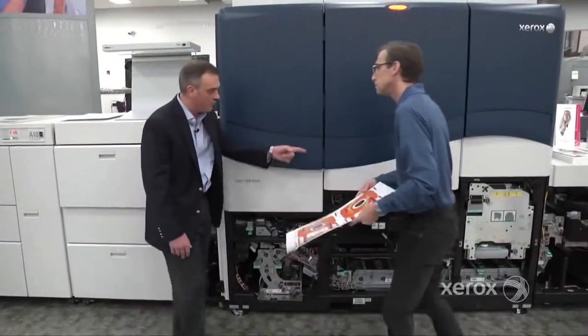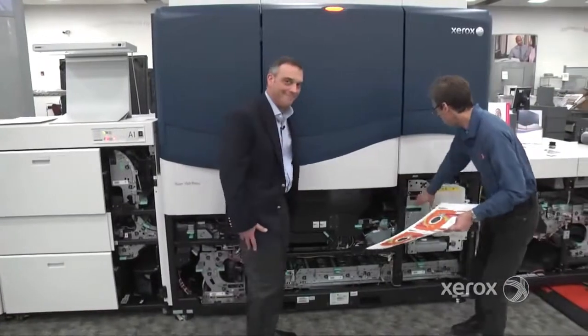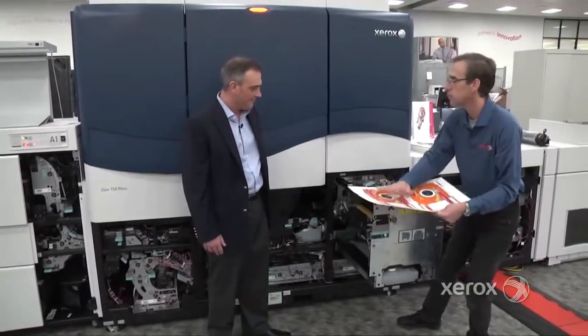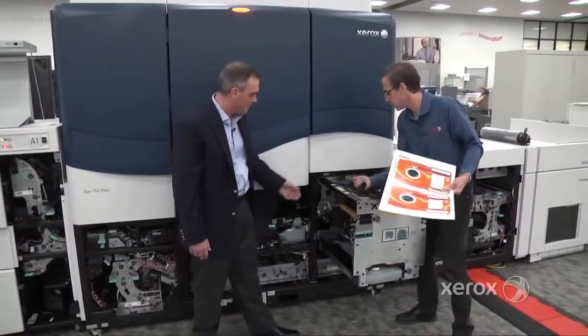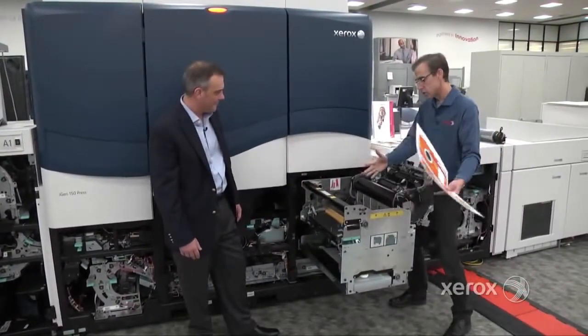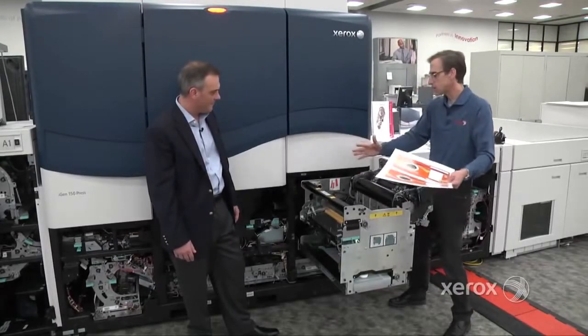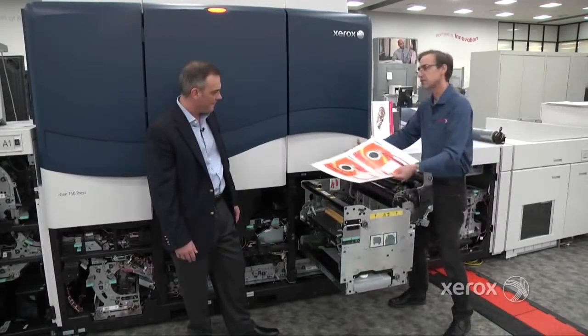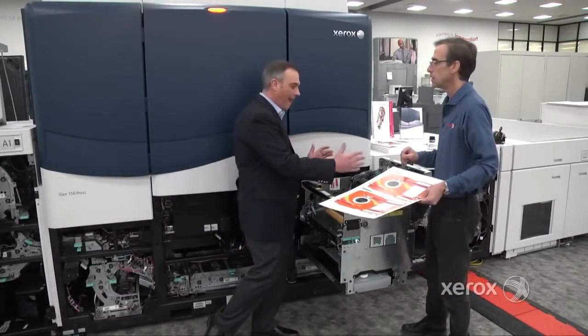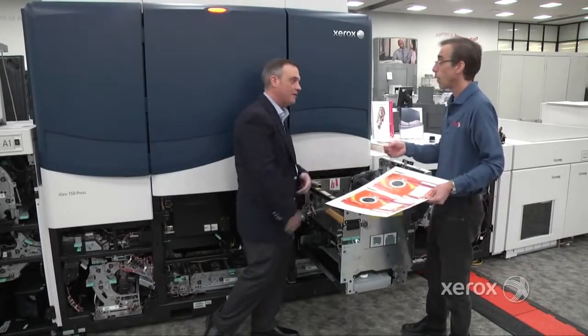Tell me about the fusing system. As we come down here, the fusing subsystem bonds the toner to the page at up to 350. What's unique is that we have oscillation on this carriage — as paper passes through, this fusing system moves back and forth. Why should we care about oscillation in the system? What does that do?